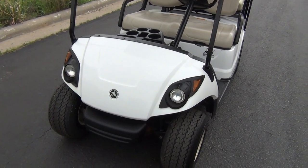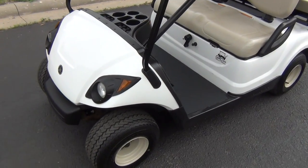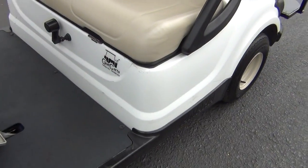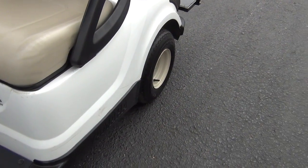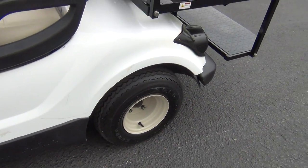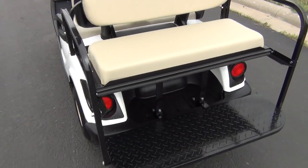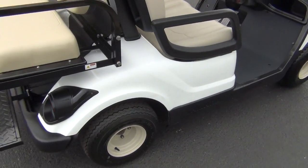It's a 2008 Yamaha gas YDR. Comes with headlights and taillights, and it's got good tires. It's the original body, so there's a few wear marks and scratches, but nothing's broken — see a few nicks and bruises on the side here. Brand new rear fold-down seat kit. You can see the taillights here again. Overall the body's in pretty good shape.